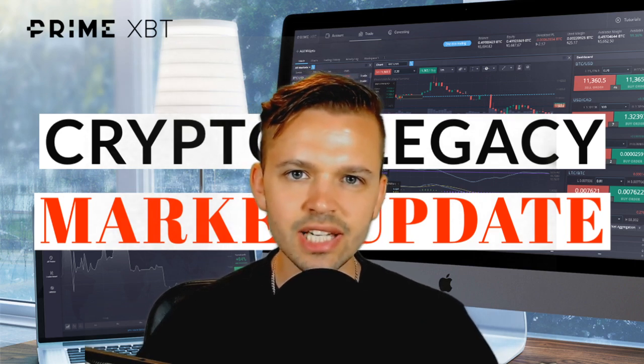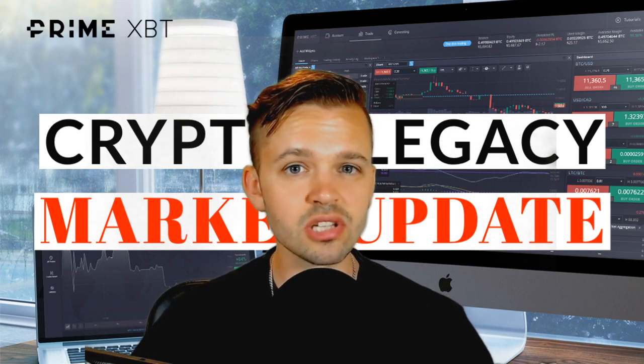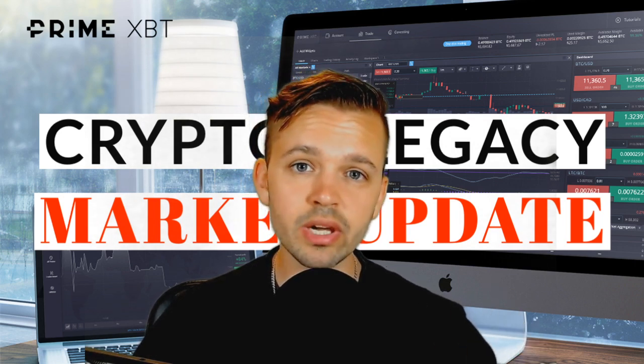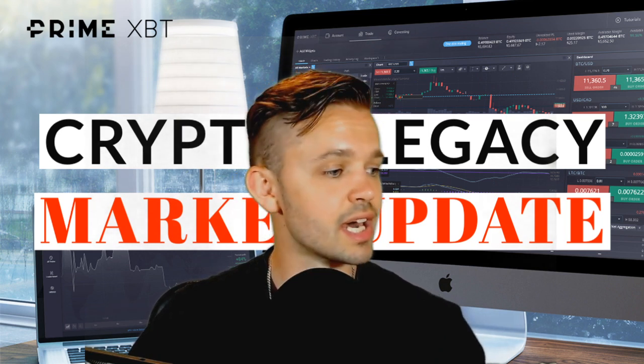What's up traders, time for another daily market update. Bitcoin is looking very interesting — we're breaking range low. The question is: will we come down and test range EQ? Let's take a look at the charts and find out.